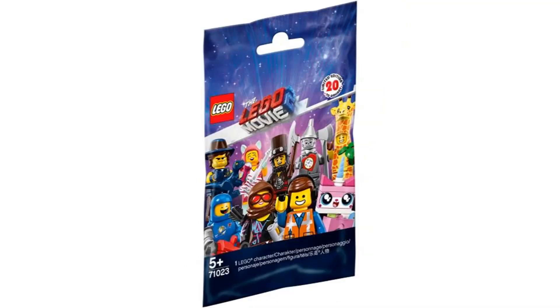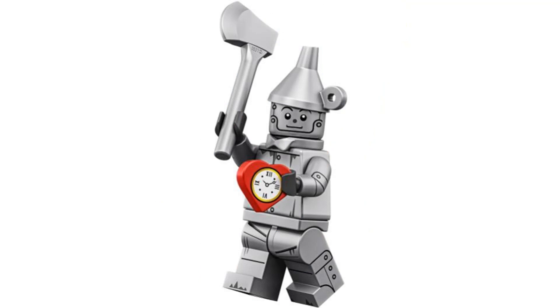Number 10 is Tin Man from the LEGO Movie 2 series in 2019, and this is my favorite of the Wizard of Oz minifigures. I like the silver design with all the printing on the arms and legs. And it comes with a silver axe and a heart piece.